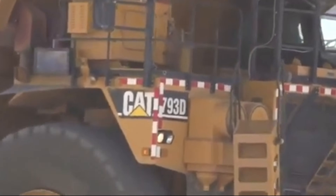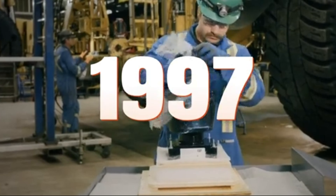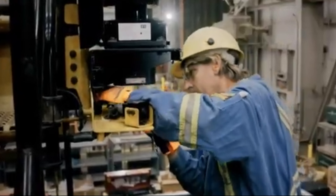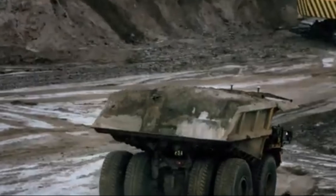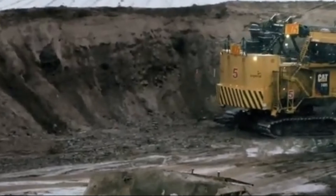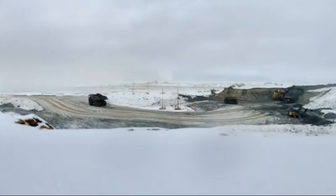But how did this engineering marvel come to be? It all started in 1997, when Caterpillar recognized the need for a high-capacity haul truck to meet the demands of modern mining operations. With the goal of reducing operating costs and increasing efficiency, engineers embarked on the ambitious task of designing the ultimate haul truck.